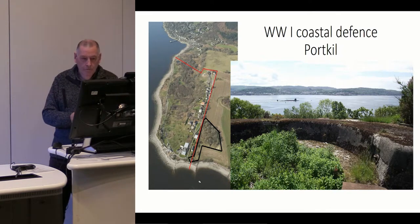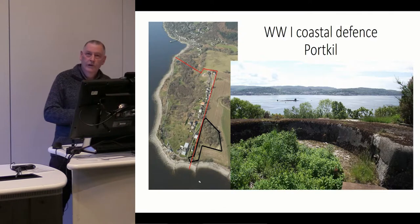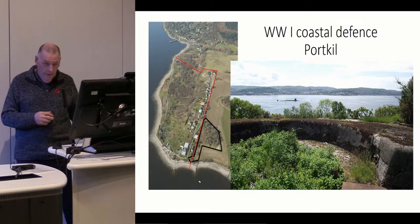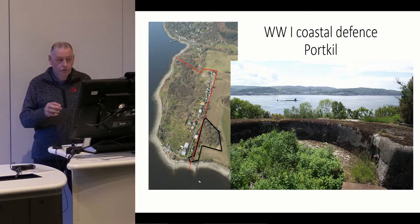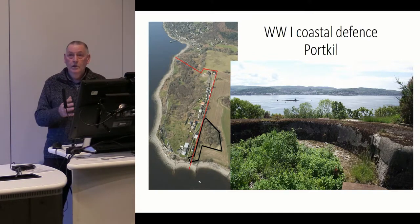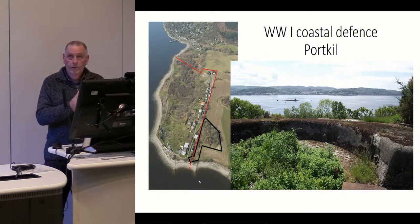Four guns were positioned at Port Kilcraigan: two six-inch guns and two four-inch guns. A corresponding installation was built at Greenock called Fort Matilda. Nothing is left of Fort Matilda, but the Port Kilcraigan site is in a remarkable state of preservation — the line of houses going up the red line are all sitting on top of the original gun positions, which in turn sit on top of underground chambers that were the barracks, the shell stores, the oil stores and machinery stores which operated the entire site.